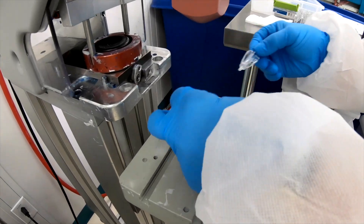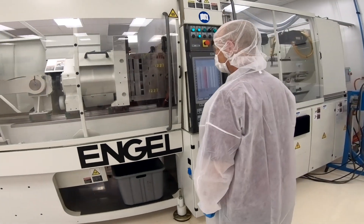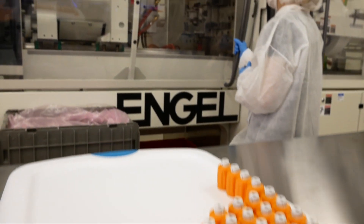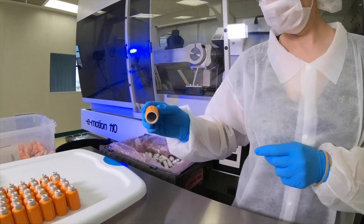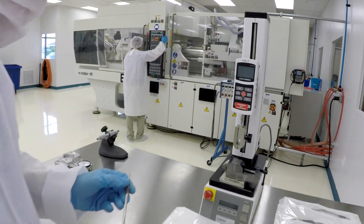We moved from a class 7, 10,000 clean room to a class 8. Part of the reason we changed is that most of the time in a class 7 you're doing full assemblies, whereas in a class 8 we're just molding the components. We do get into pouching and kitting for customers — that's Tyvek bags designed for radiation sterilization and ethylene oxide sterilization as well.